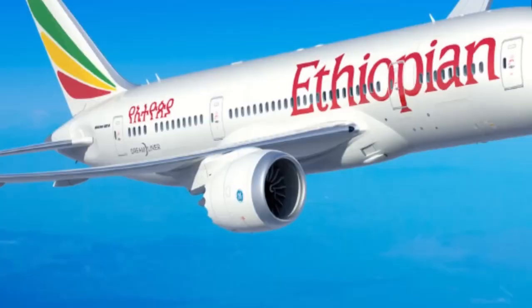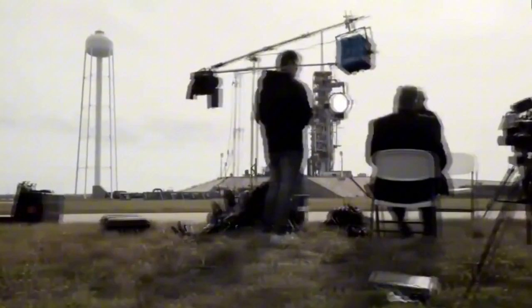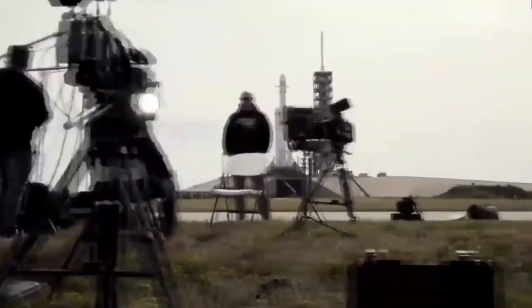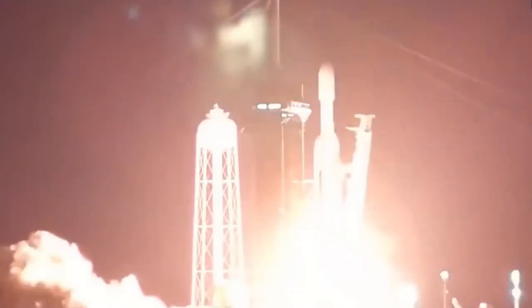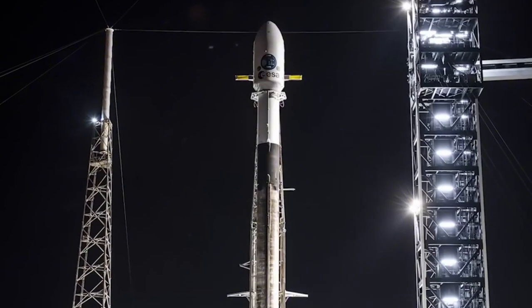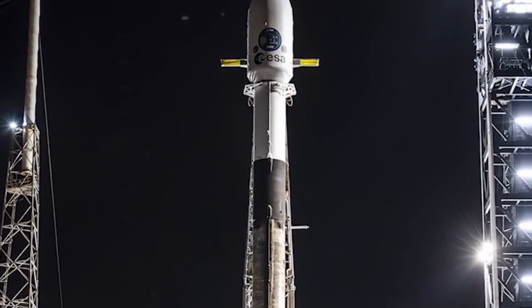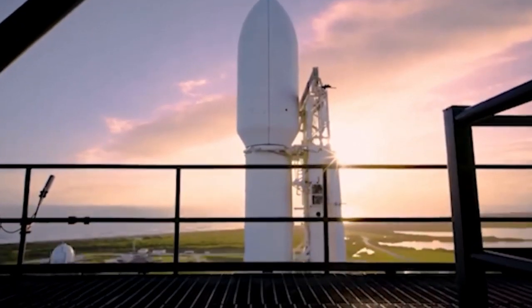What sets this extended fairing apart from the standard version is its size. The extended payload fairing maintains nearly the same diameter as the standard version, but adds 17 additional feet in height. This increase in size creates more room for larger payloads and boosts Falcon Heavy's versatility, making it capable of carrying even bigger and more complex payloads to a variety of destinations, including the Moon, Mars, and beyond.